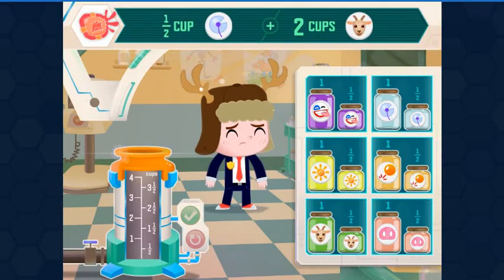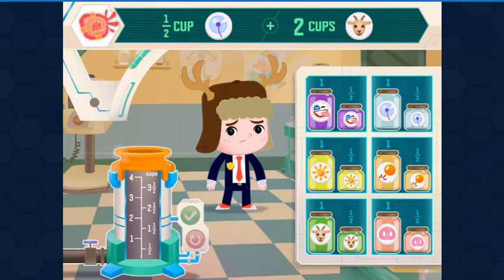We need half a cup Dandelion Fluff, two cups Goat's Work. The bigger containers hold one cup of the ingredient. The smaller containers hold one half cup.